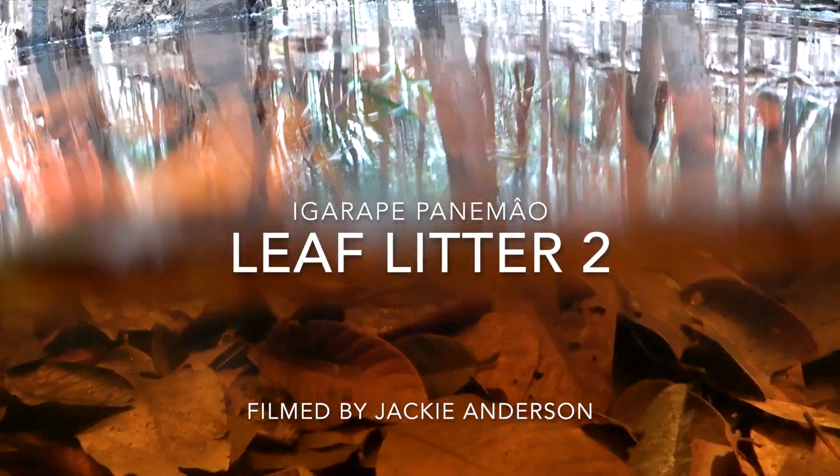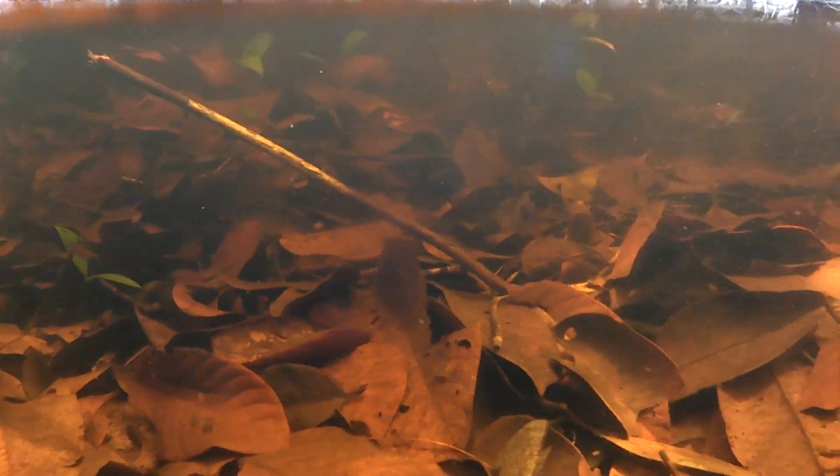Here's another look at the leaf litter in the flooded forest at Igrappe Panemau that we showed you last week. Half in and half out of the water is one of my favorite views, and you can really see the trees that these leaves came from. This forest was dry really recently, and the water has inundated it, soaking all of these leaves.